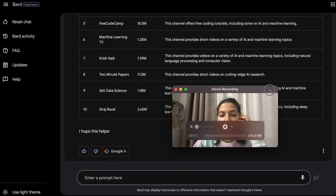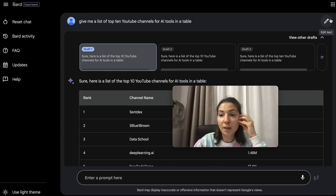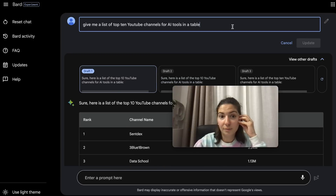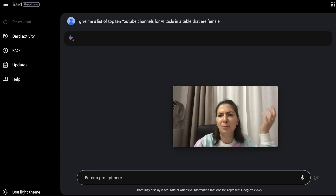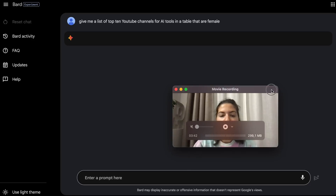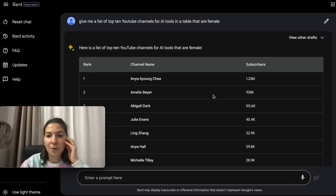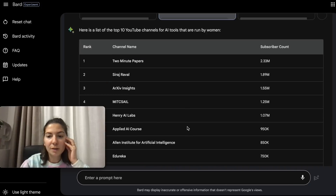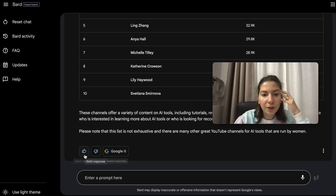You can also rate the response as good or bad and edit the text. I can add to the prompt — for example specifying that the list should be female YouTubers. Now we have the list of female YouTubers, which is great.